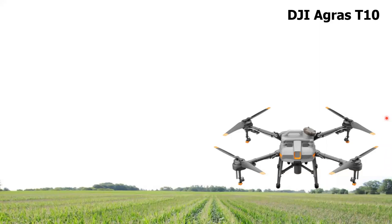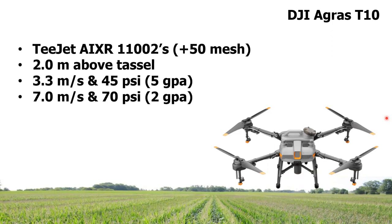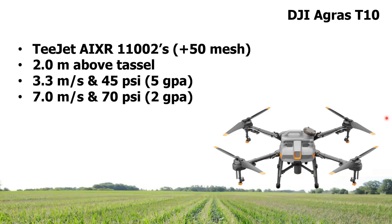As for the drone, they certainly change quickly. Last year, the drone everyone seemed to be using was the DJI Agris T10 — which even a year later seems small and slow, but that was the flavor of the month. We used AIXRs with a 50-mesh screen, flew two meters above the tassel, and used two conditions: five gallons per acre and two gallons per acre, which necessitated different speeds and pressures.